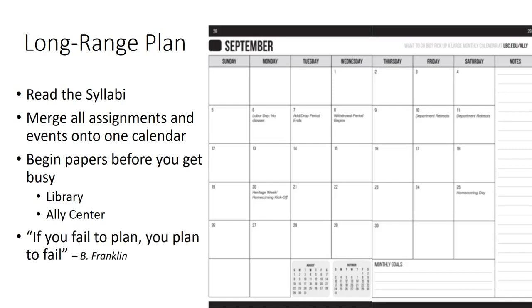Keep the calendar handy so you can be reminded of upcoming events. As Ben Franklin said, if you fail to plan, you plan to fail. For more help about setting up your long-range plan, see the Ally Center. To make an appointment, you can go to tutor.lbc.edu.